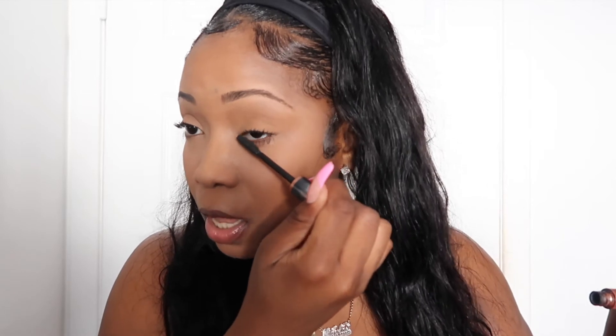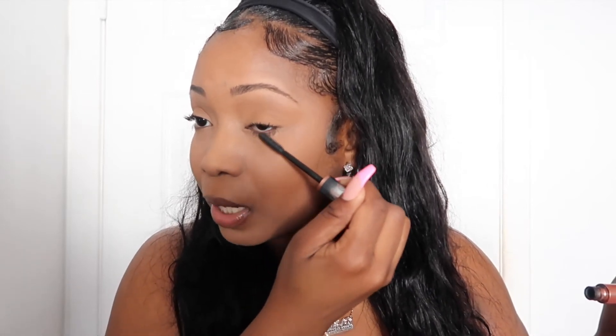Put mascara on your natural lashes first before applying the falsies, because you don't want any powder showing on the falsies. I also like to put mascara on my bottom lashes because it just makes everything look more natural.